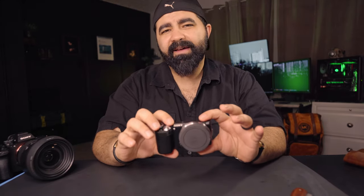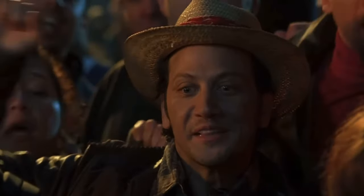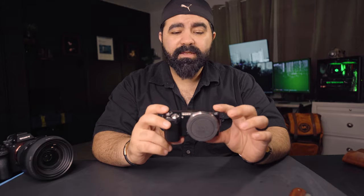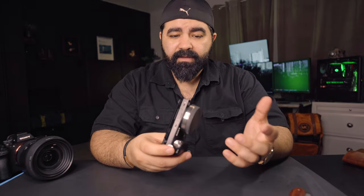It weighs about half a pound, which is like 210 grams — it can fit in your pocket. I'm going to even experiment with this pocket... come on. That's a camera, that's a professional camera!